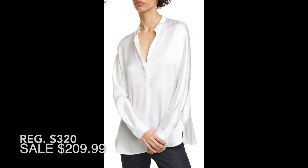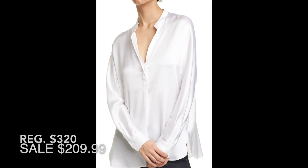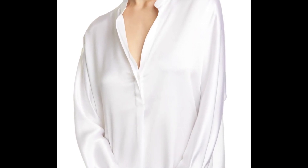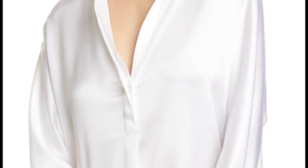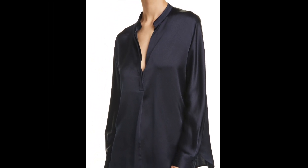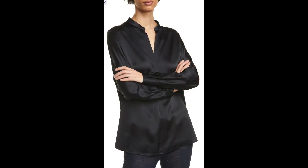I happen to think this blouse is something special — it's from Vince, the band collar silk blouse. It has a band collar and a v in the front with just one button low that keeps the v from being too deep. I think it's classic in white, I am in love with this deep navy, and of course black. It's a bit of a splurge but it just looks divine.